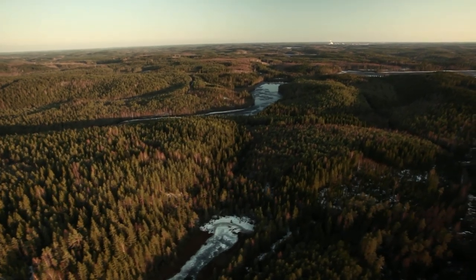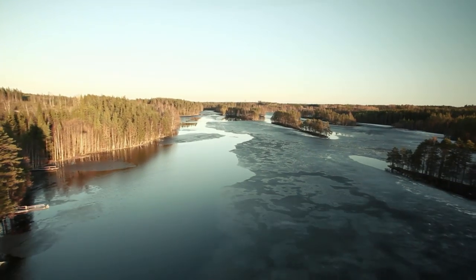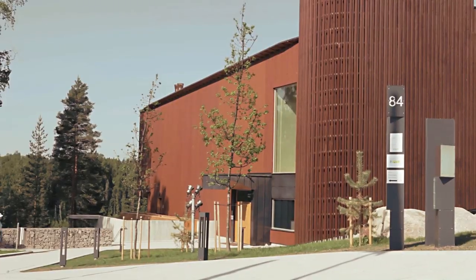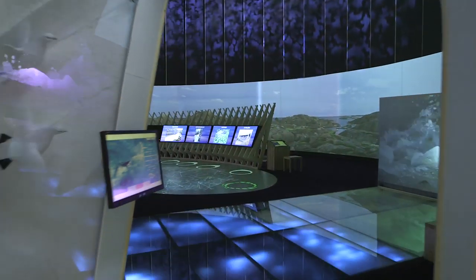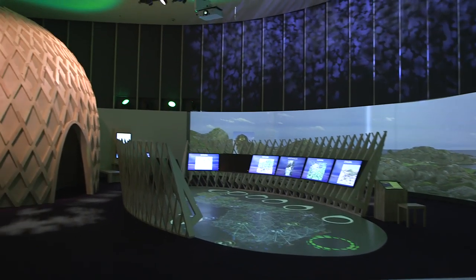Half an hour from the Finnish capital Helsinki, inside the Nukseo National Park, lies the newly opened Haltia Nature Center, an impressive example of Finnish innovation in wooden construction.